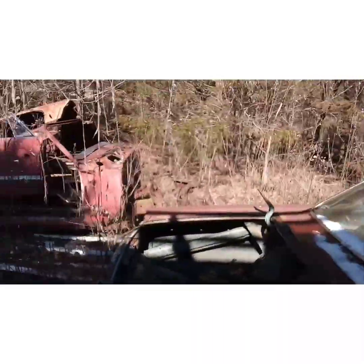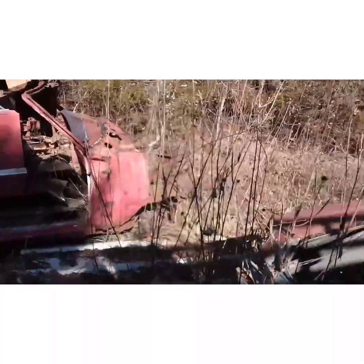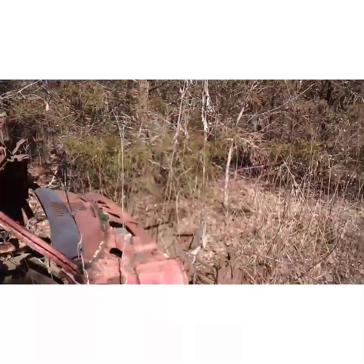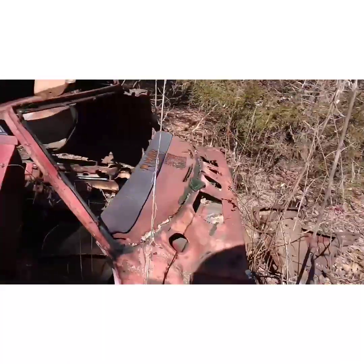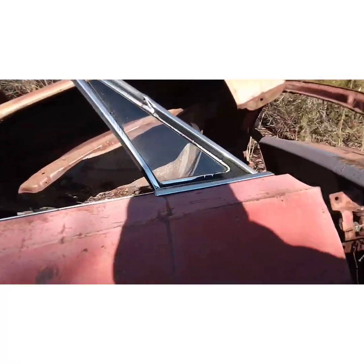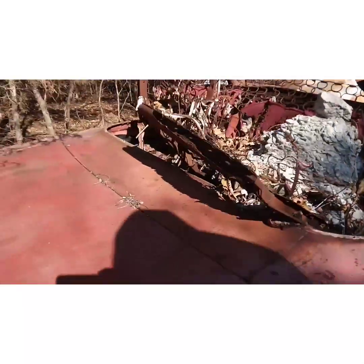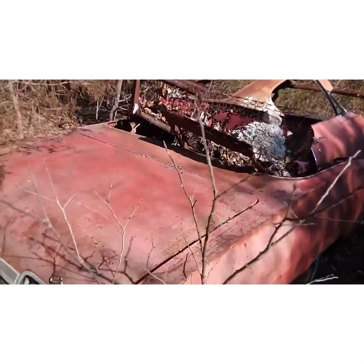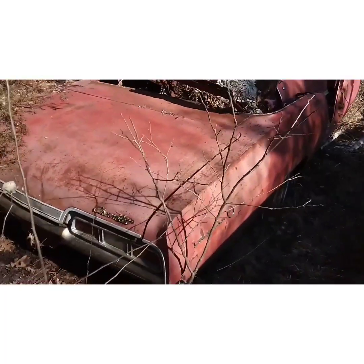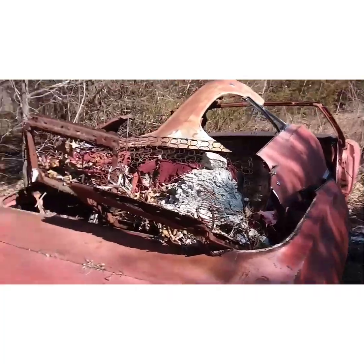67 convertible — that's a hard one to find. I like 65 or 66. You like 65?